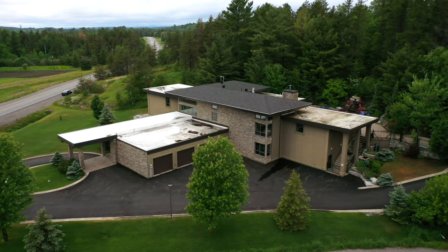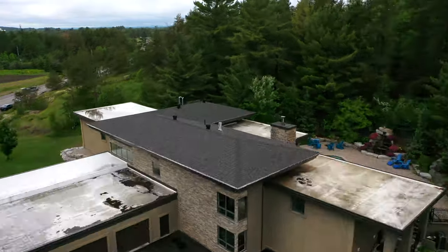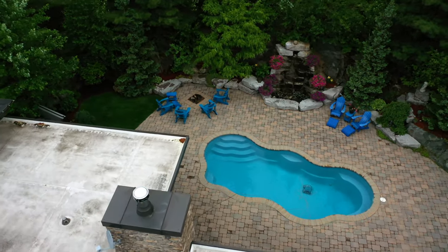This home has all you need to step in and enjoy luxury living at its finest. Call for your private walk-through and imagine the possibilities of this move-in ready custom executive retreat to call home.